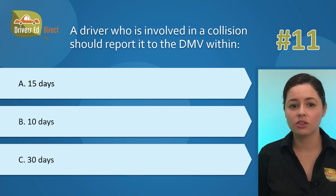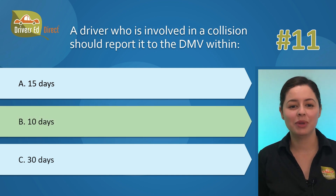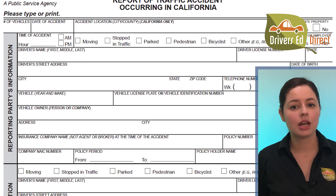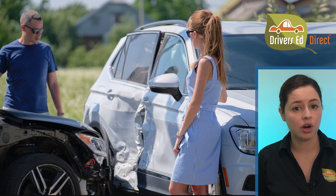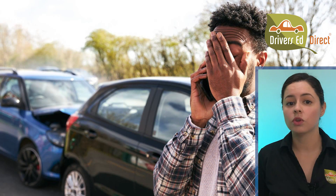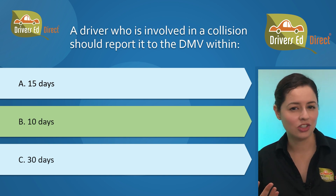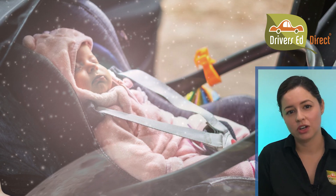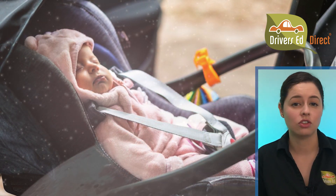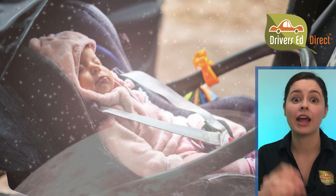Question 11: A driver involved in a collision should report it to the DMV within: A) 15 days, B) 10 days, or C) 30 days. The correct answer is B, 10 days. Every driver involved in a collision must file an SR1 report with the DMV within 10 days if there is more than $1,000 in property damage, an injury, or a death. You can have your license suspended if you fail to do so. Here's a mnemonic: 'Hush dear baby driver, don't stay silent and still — when there's injury, death, or a thousand dollar bill, then the DMV you must tell within 10 days, or you might not fare so well.'